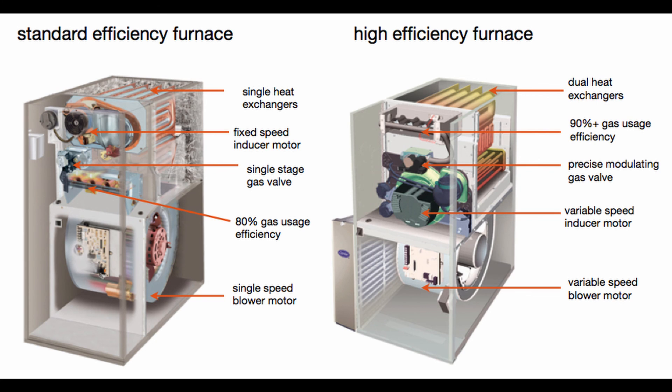Number one: gas prices. Number two: the cost difference between 80% and 95% efficiency furnaces. And number three: a few other considerations.